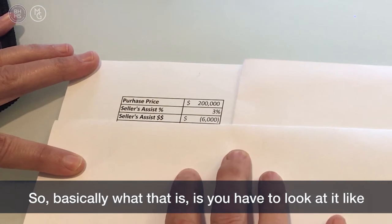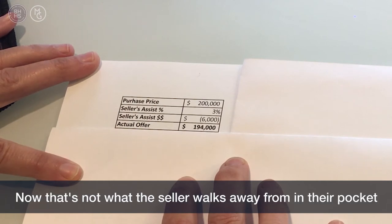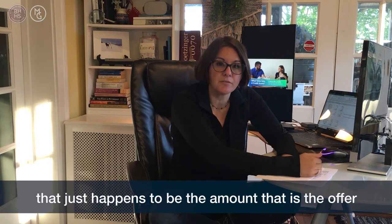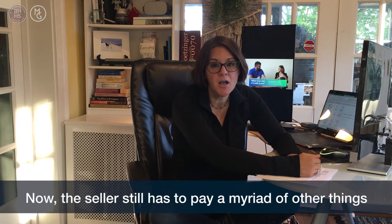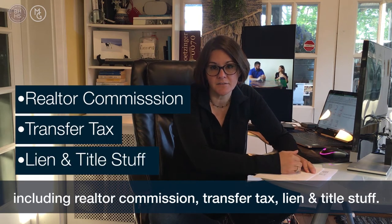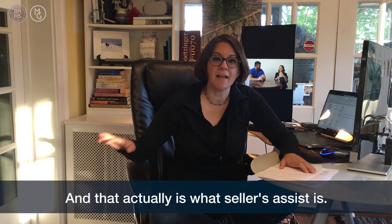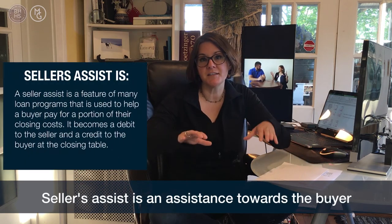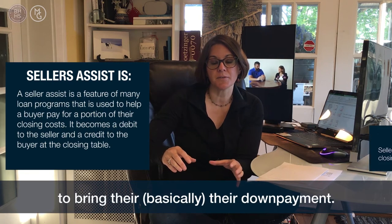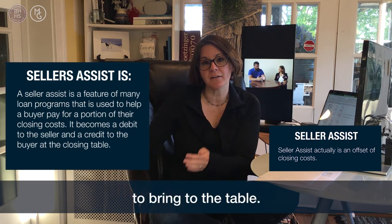Basically what that means is you have to look at it like the offer is really $194,000. Now that's not what the seller walks away with in their pocket — that just happens to be the amount that is the offer on the table. The seller still has to pay a myriad of other things, including realtor commission, transfer tax, lien and title. And the buyer is also going to have their own set of costs to bring to the table. That is what Seller's Assist is — it's assistance toward the buyer who doesn't have enough money to bring their down payment.